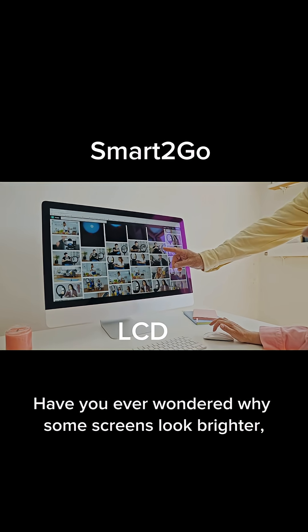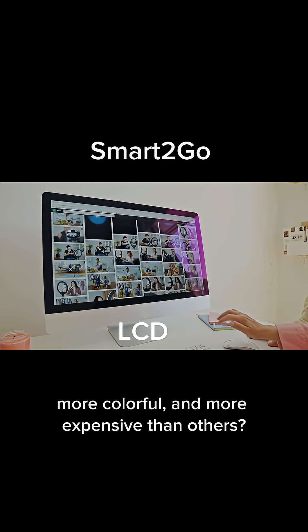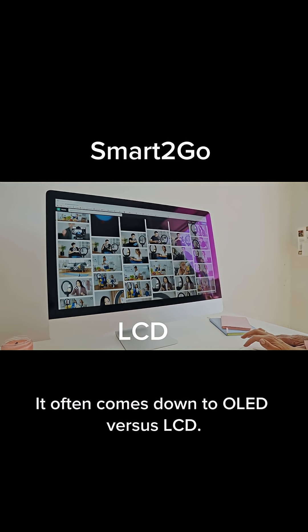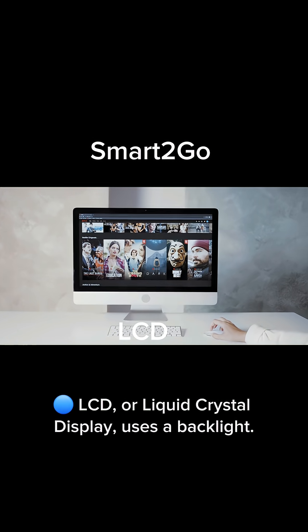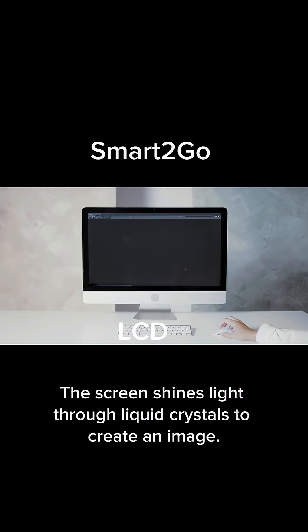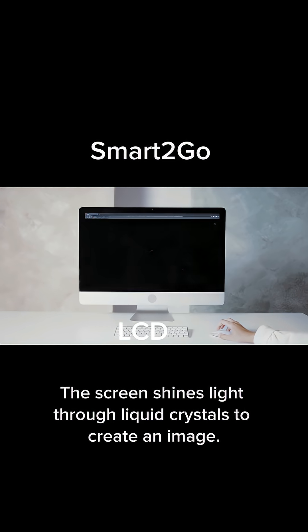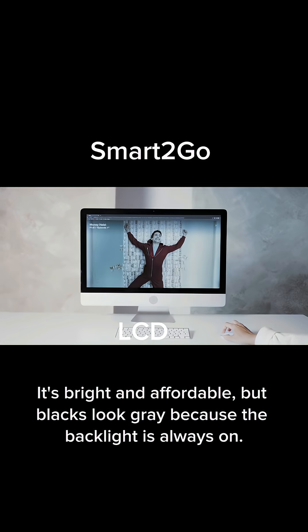Have you ever wondered why some screens look brighter, more colorful, and more expensive than others? It often comes down to OLED versus LCD. LCD, or liquid crystal display, uses a backlight — the screen shines light through liquid crystals to create an image. It's bright and affordable, but blacks look gray because the backlight is always on.